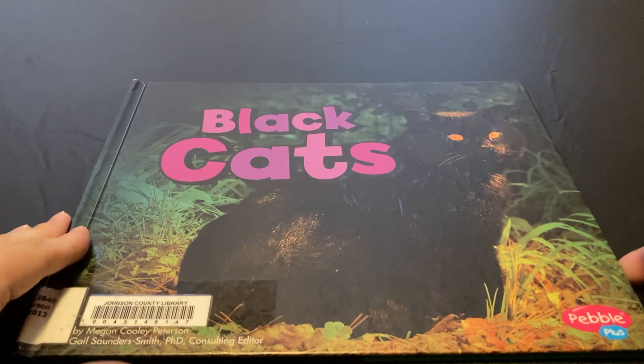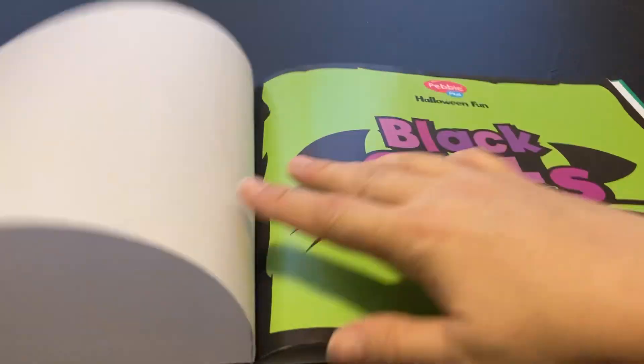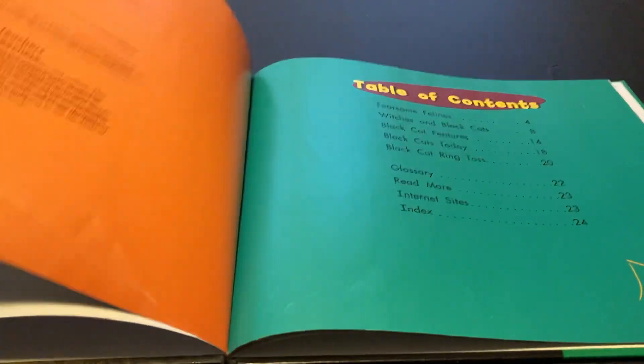For today's little adventure, we're reading Black Cats. Black Cats: Halloween fun.